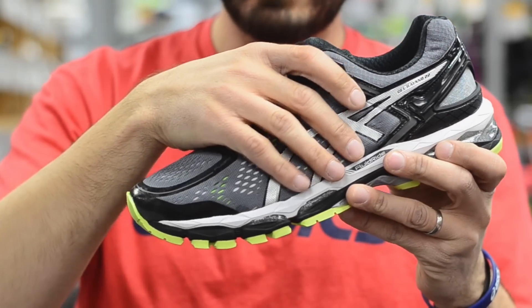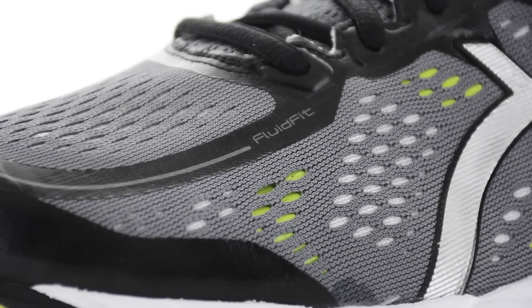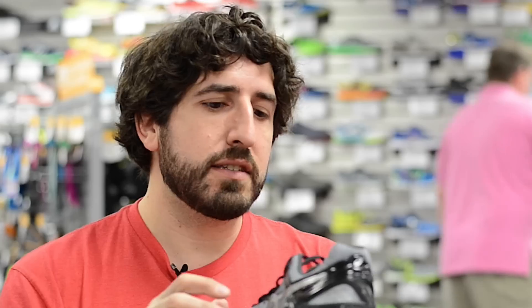And to top it off, we have the engineered mesh layer on top to complete the fluid fit for a completely seam-free fit on the upper. This being a stability shoe, we wanted to keep that foot from rolling to the inside, and sometimes you can do that just falling through the upper.